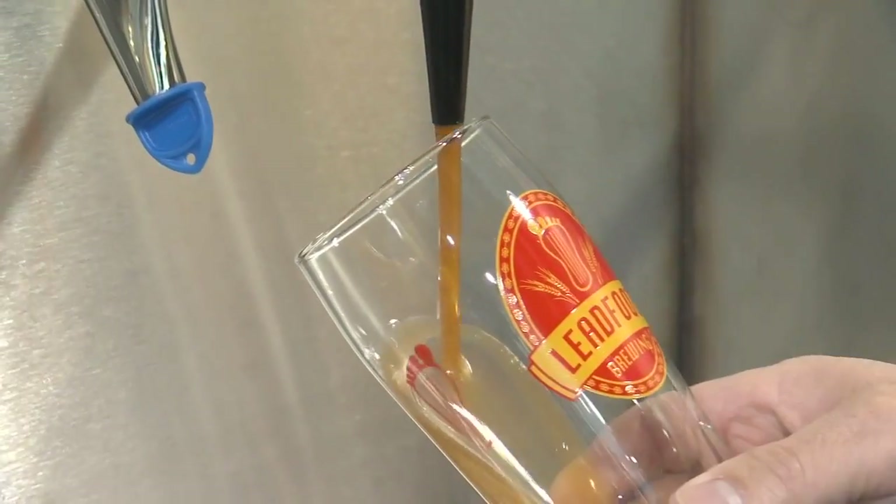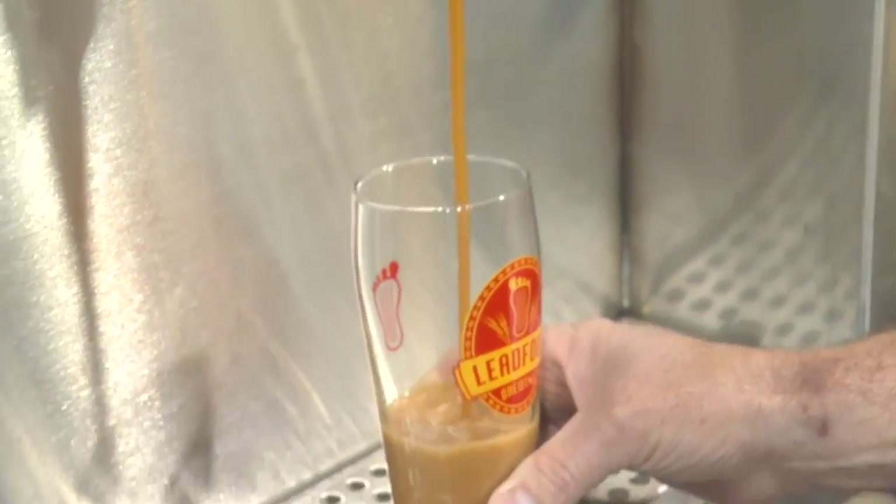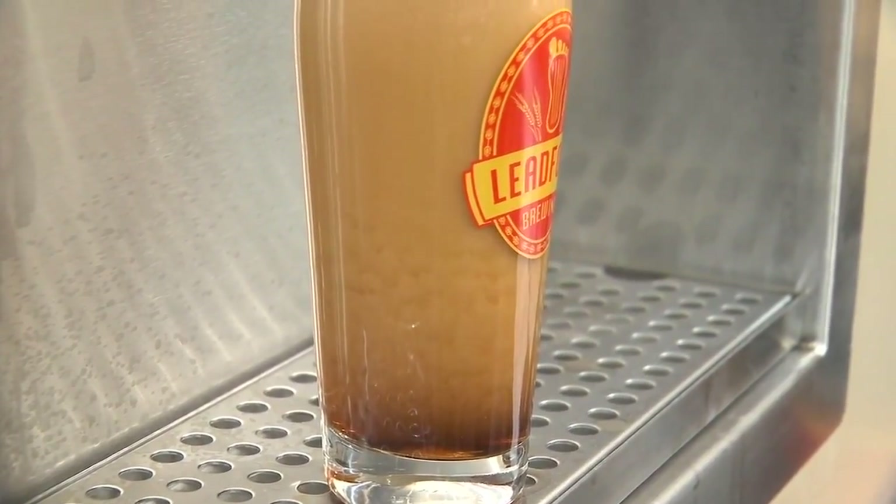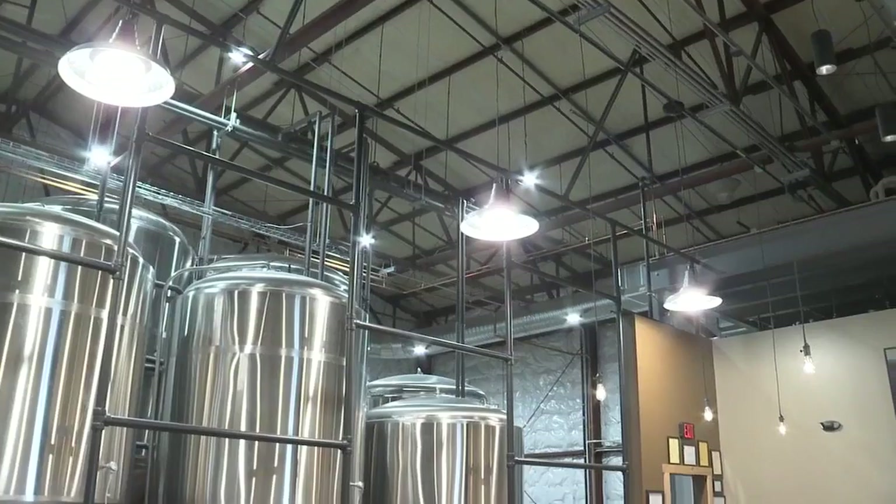There is a non-alcoholic option — a nitro cold brew coffee made with a local coffee roaster. We came up with a blend that fits us. It pours just like a Guinness, settles like a Guinness, and it tastes delicious — but 0% alcohol.